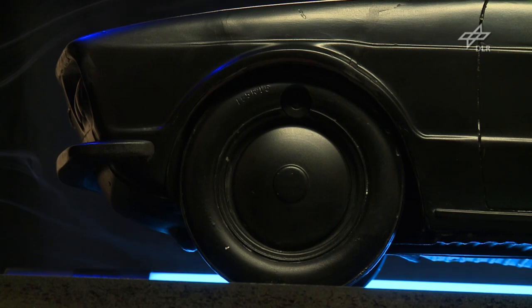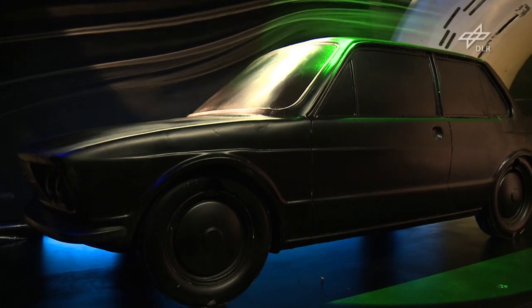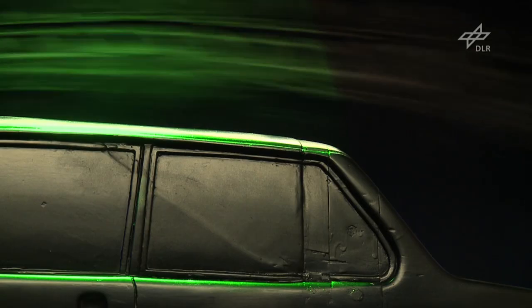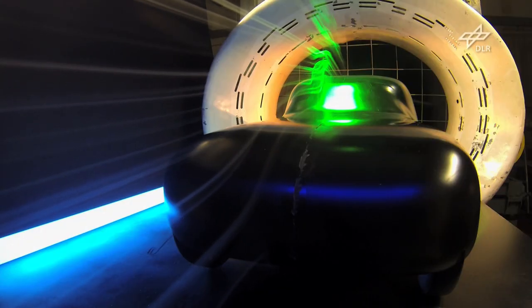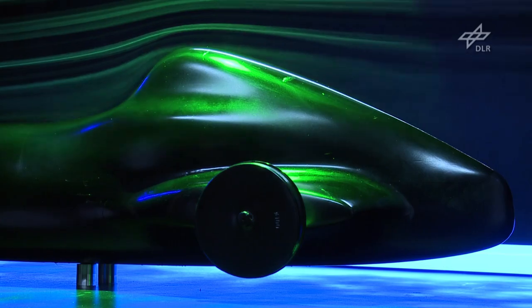Now a more recent model is in the wind tunnel. Smoke and colored light in the modern facility show that air currents hug the vintage car's bodies like second skins. No vortices form around the streamlined models, and their wind resistance is so minimal that it's even lower than many of today's cars.